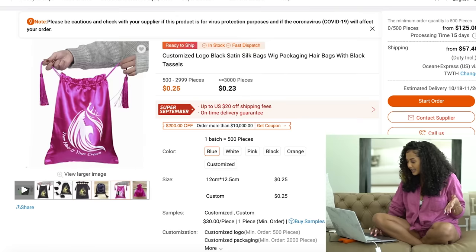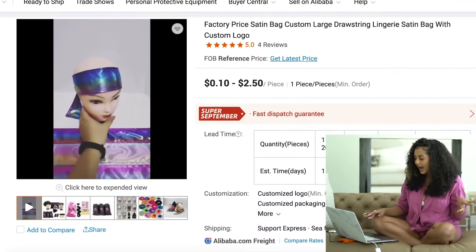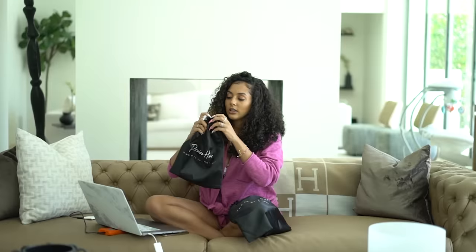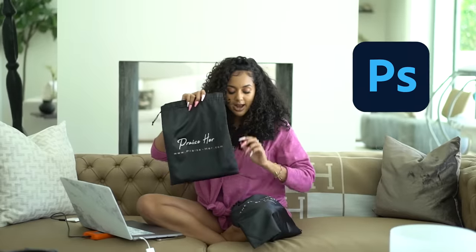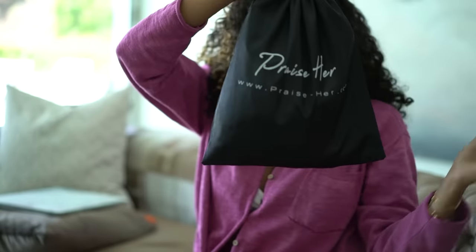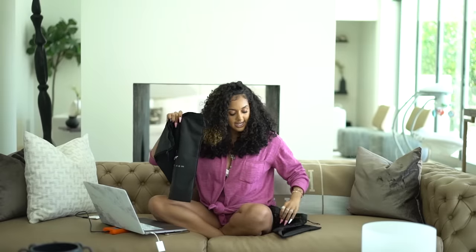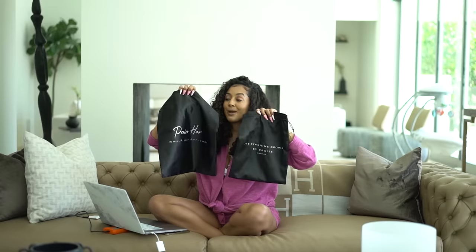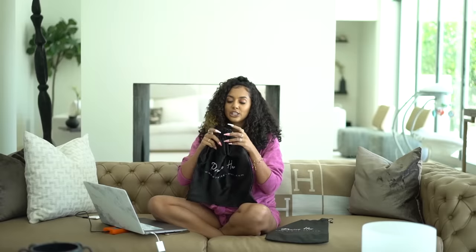Some bags start as low as 25 cents per bag, and you can choose different colors. Some vendors offer the full package — satin bags, headbands, boxes, and bonnets. For my bags, I created all the artwork myself, easily done in Canva with a transparent background or in Photoshop. I wanted specific dimensions because during the colder season I get bulkier items, and they were able to make custom sizes for both large and small with branding on both sides.